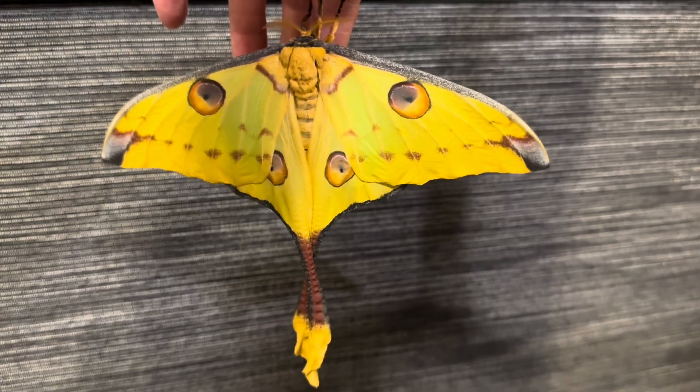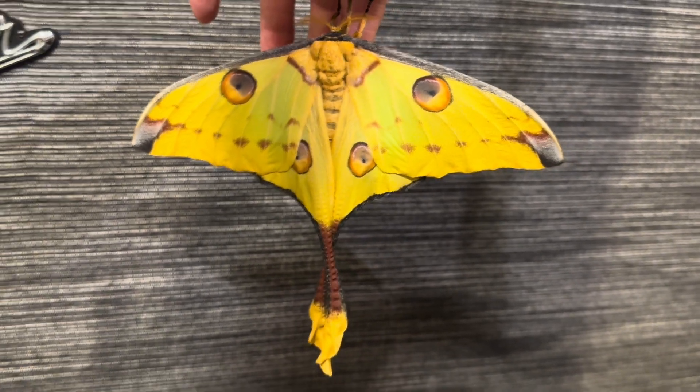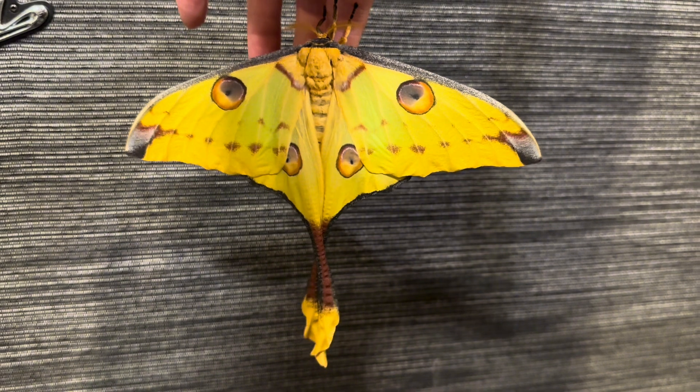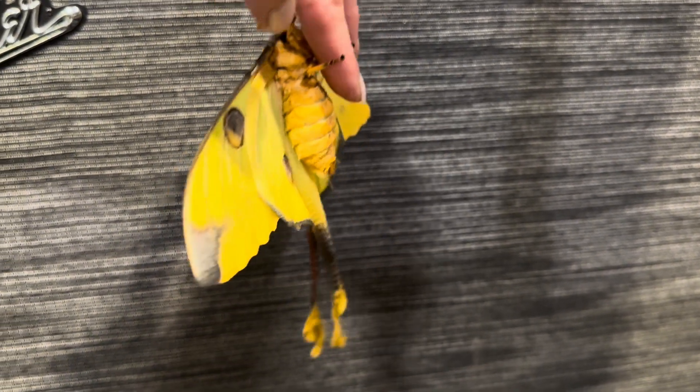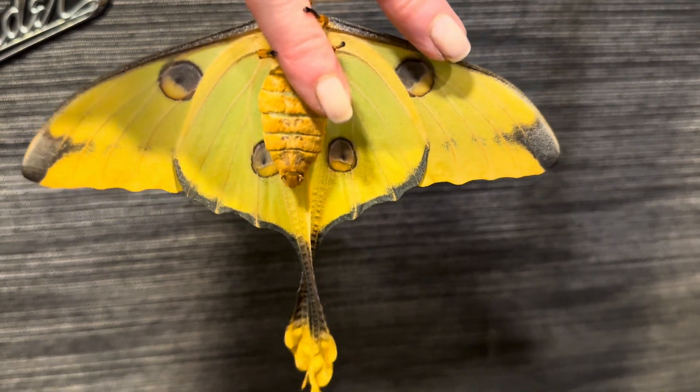So I hope you found this short visit with one of the world's most amazing moths interesting. There are several more of these that should be emerging soon, so follow along if you would like to see who comes next. And as always, thanks for watching with me.